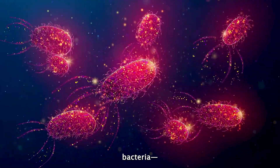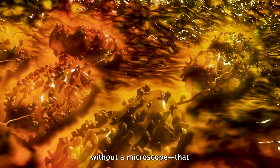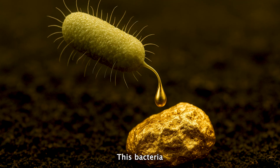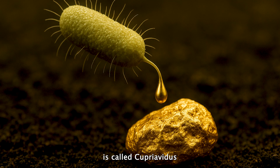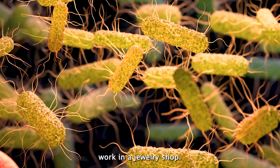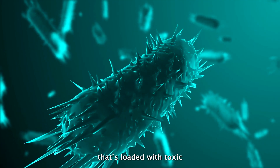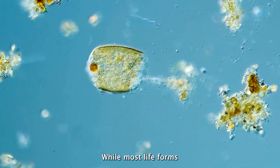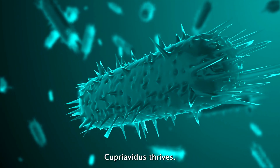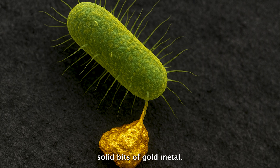What if I told you that there is a tiny bacteria, so small you can't see it without a microscope, that poops pure 24-karat gold? This bacteria is called Cupriavidis metallidurans. This little microbe doesn't work in a jewelry shop — it lives in soil and rock that's loaded with toxic heavy metals. While most life forms would die in such harsh environments, Cupriavidis thrives, turning harmful gold compounds into tiny solid bits of gold metal.